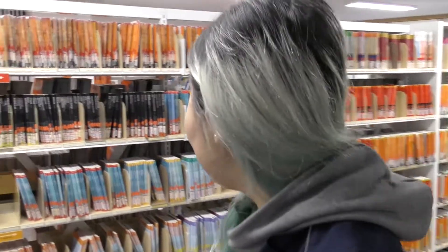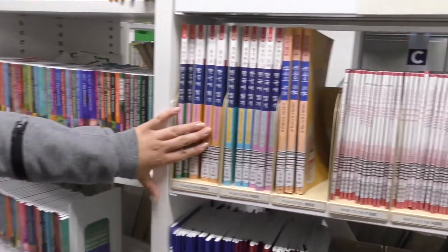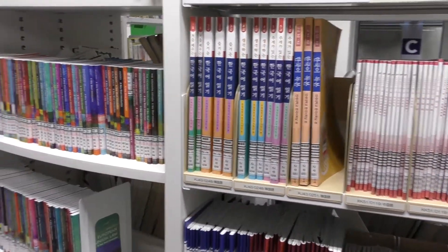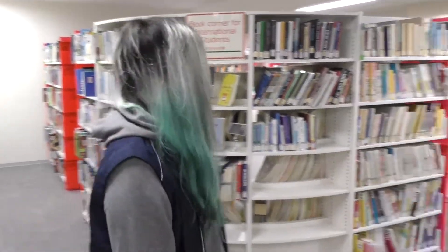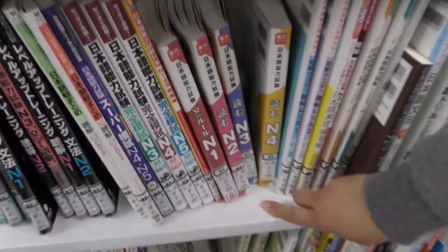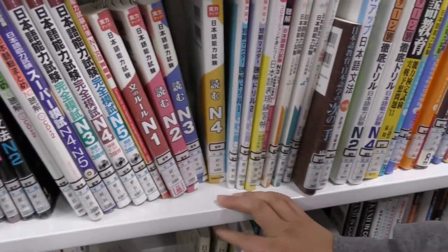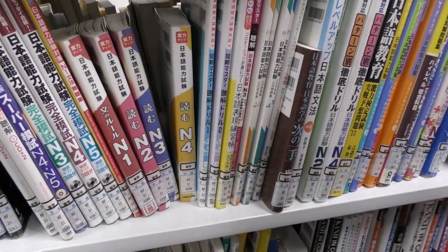Here you also have books to level up in English. As you can see, we also have books in different languages like Korean. And you can find not only books but also textbooks if you want to learn a language. For example, a lot of students who come here probably want to take the Japanese Language Proficiency Test — there are books for everything: N1, N2, N3. So you can study for all the levels, grammar, kanji, and goi — which is vocabulary — yeah, vocabulary. That's really nice.